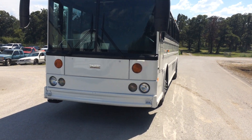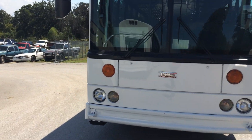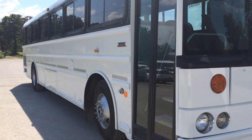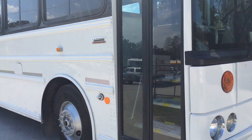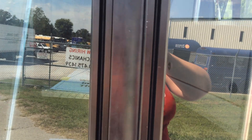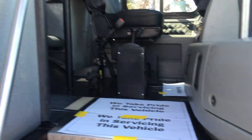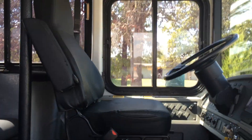I'd like to take a moment to take you inside this bus. All of our buses range in color and mileage starting in the low teens. We take great pride in servicing our vehicles and cleaning them up for our customers.